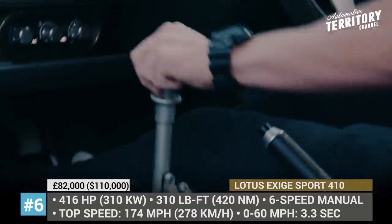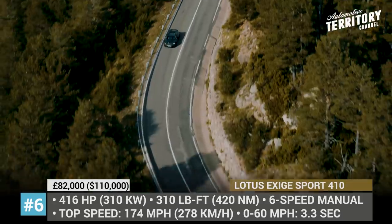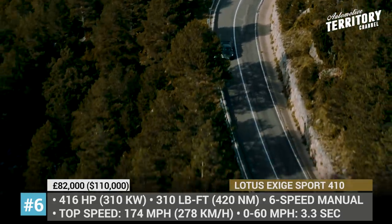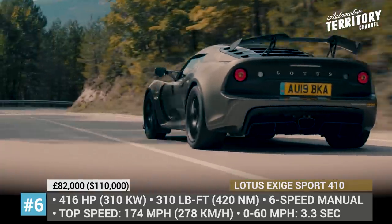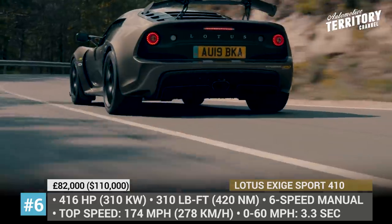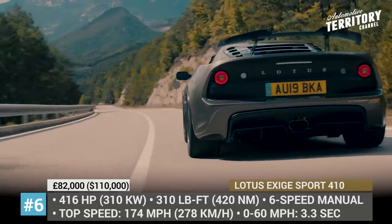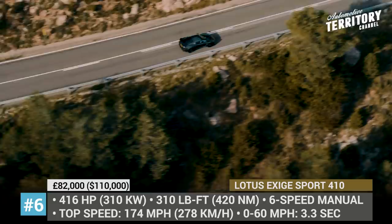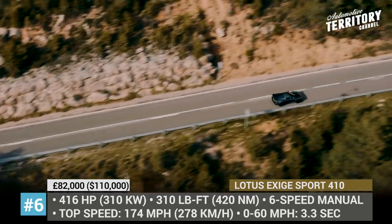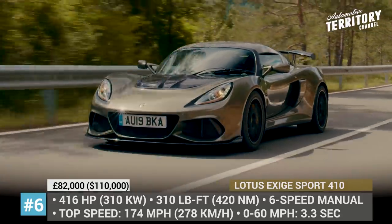Lotus Exige Sport 410. Until the arrival of the all-new generation of the Exige, the latest entry to the lineup, the Sport 410 will remain the freshest model in the range. When it was introduced in 2019, it landed between the Sport 350 and Cup 430, blending the everyday road-going convenience of the former with the top-class performance of the latter. The coupe is motivated by a 3.5-liter supercharged V6 that channels 416 horsepower through a 6-speed manual gearbox.